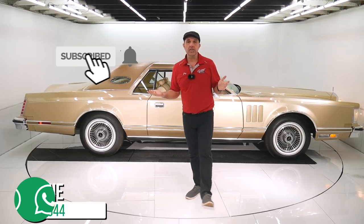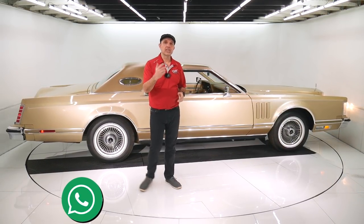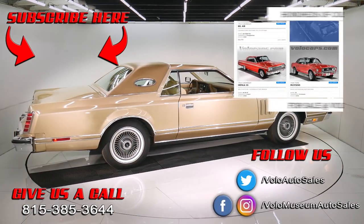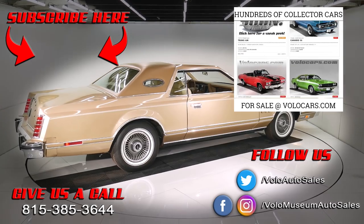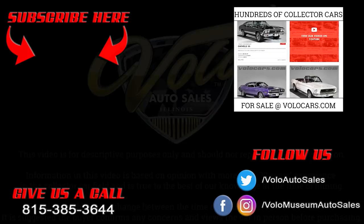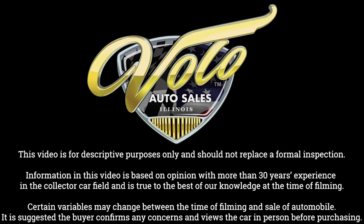If you just enjoyed watching the video, subscribe to the YouTube channel, click on the bell icon - you'll be the first to see the next one posted. Thanks for watching. Bye.